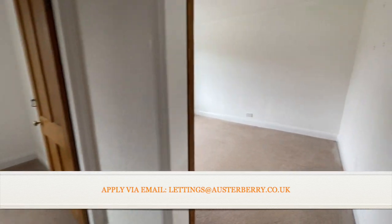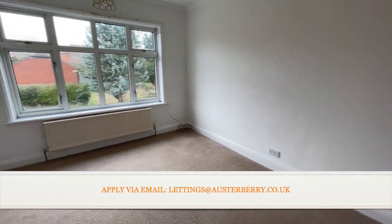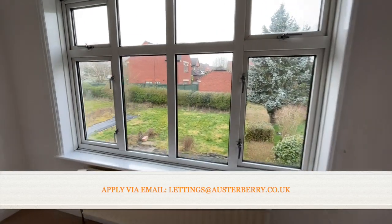There's a useful cupboard on the landing as we head into the second bedroom — a lovely big, light, and bright double bedroom overlooking the garden.